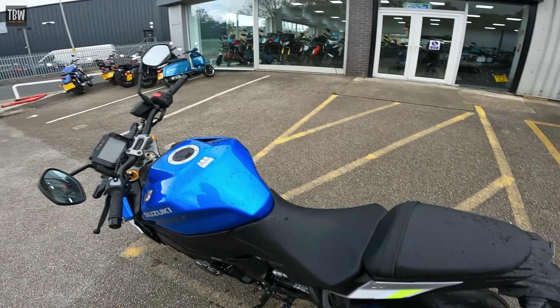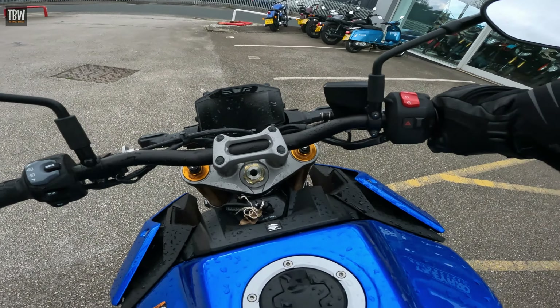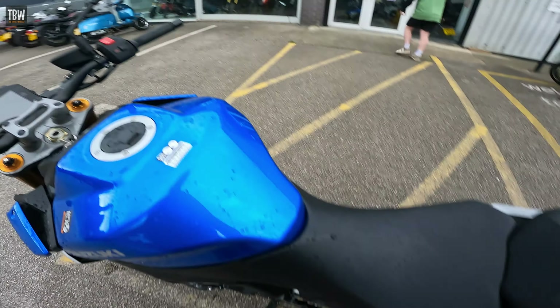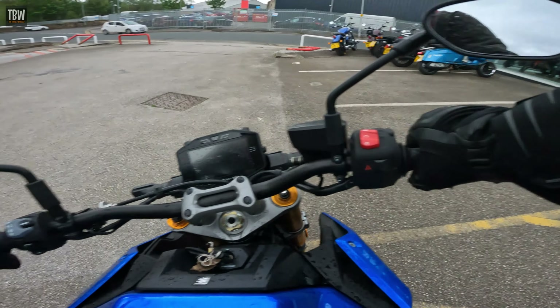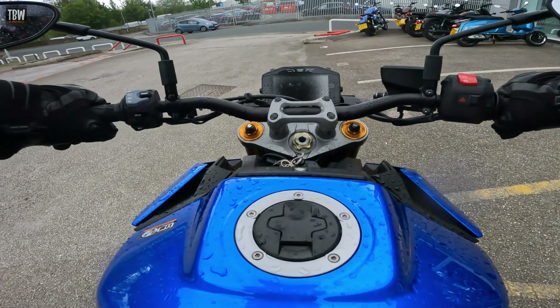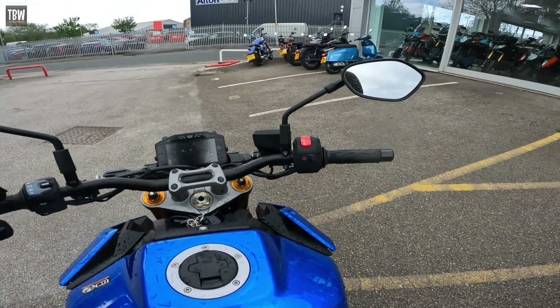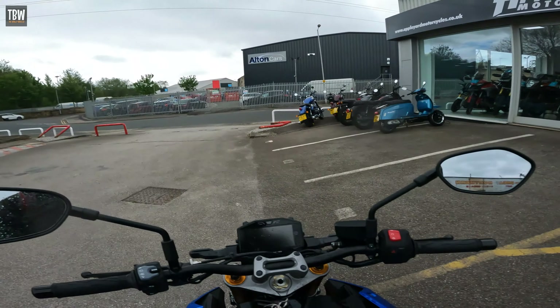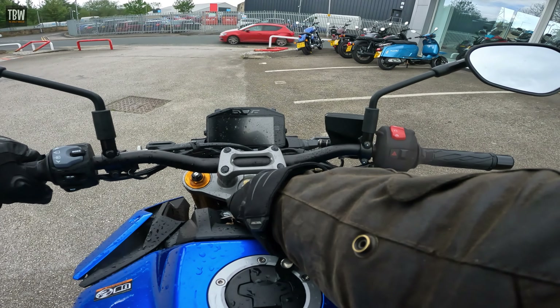So, the last bike I rode that was anything like this was my 2019 Kawasaki Z1000SX — now called the Kawasaki Ninja 1000. But this is not quite its Suzuki equivalent. The Suzuki equivalent of that bike would be the GSX-S1000 GT. This is not the GT, this is the standard. So it's what you would call a Super Naked, or Hyper Naked — I think Hyper Naked refers to things like the Kawasaki H2 and mental things like that. Anyway, let's see what we get.